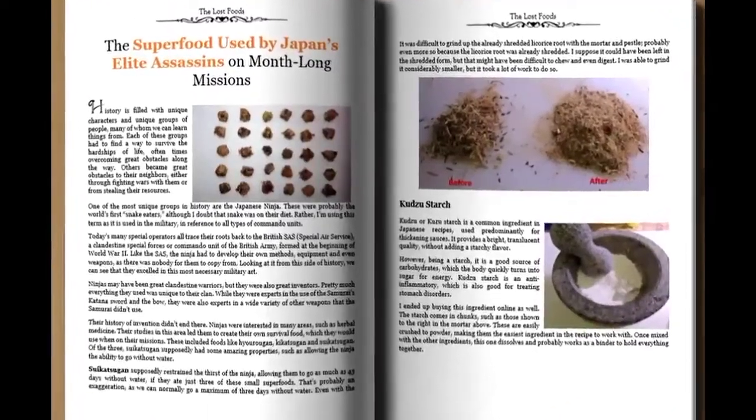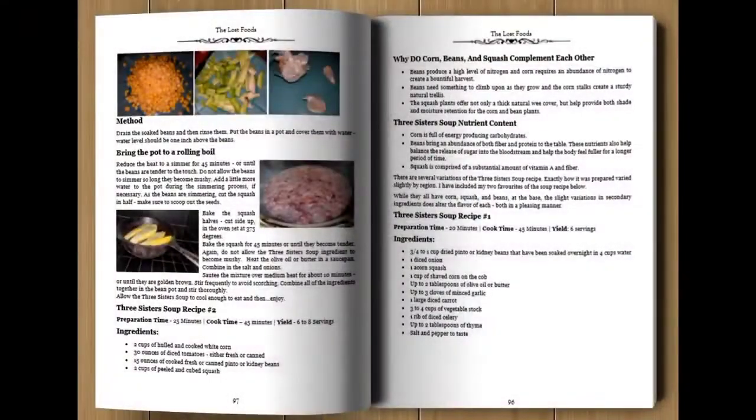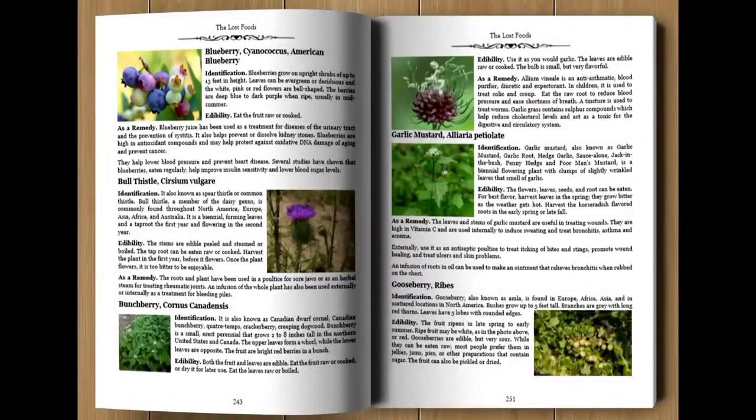You'll also find out how to make your own ninja superfood. This one kept elite assassins well-fed on their month-long covert missions, when fresh foods and even drinking water were hard to come by. It was invented using 3 of their sacred plants, and by using their polycultural technique, you can grow them in just 4 feet of space.